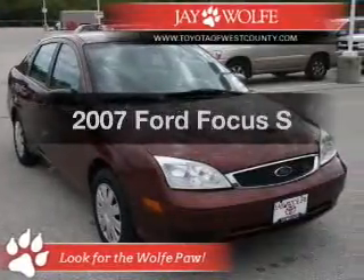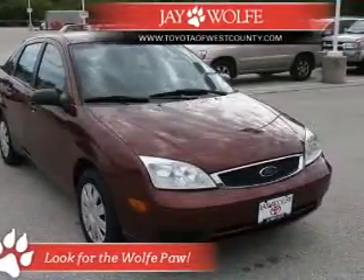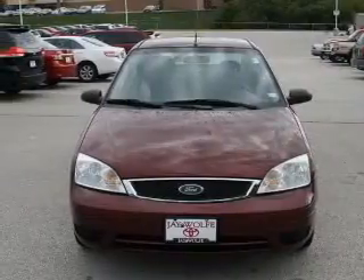Get noticed in this 2007 Ford Focus. If you're looking for a first-rate auto, this one could be yours today.